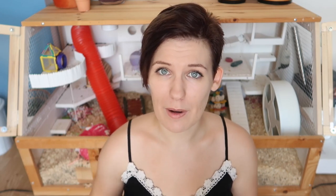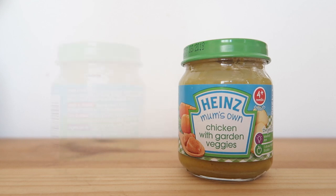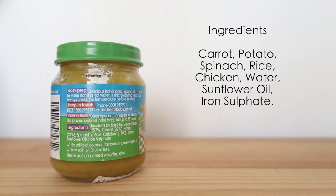If you're looking for a baby food to supplement the diet of an elderly, nursing, or sick hamster, I would recommend going for something that includes both meat and vegetables. The current food I'm using in Potassium's diet is by the brand Heinz — it's Mum's Own Chicken with Garden Veggies, which contains carrot, potato, spinach, rice, chicken, water, sunflower oil, and iron sulfate. Another very similar food I've used in the past is the Cow & Gate Grandpa's Sunday Lunch, and the ingredients for that are pretty similar.